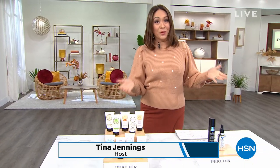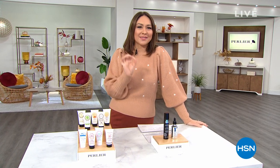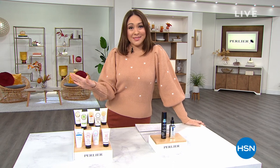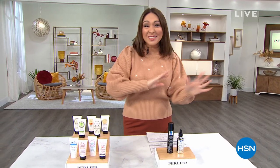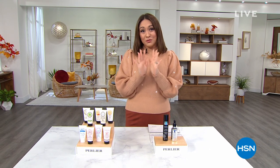This entire hour is devoted to Perlier — if you want to treat yourself or gift, or both, being able to enjoy Italian botanicals, modern science, and beautiful luxury skincare and bath. Before we start, several items this hour are super limited. If anything sparks your interest, scoop it up and make sure to put it in your cart.